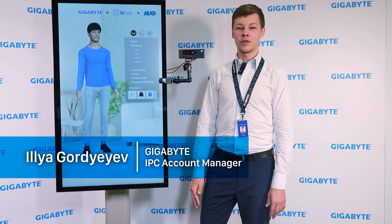Hello, I'm Ilya and I'm an account manager at Gigabyte. Today I'd like to introduce one of our smart retail solutions: the smart fitting mirror. Our smart retail solutions consist of digital signage, behavioral analysis, and flow analysis, while our smart fitting mirror brings an interactive experience into the O2O business model.